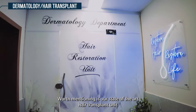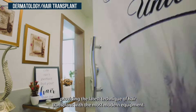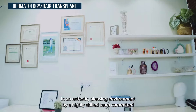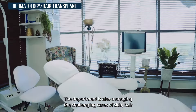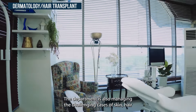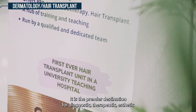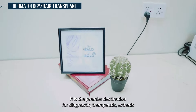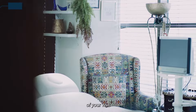Worth mentioning is our state-of-the-art hair transplant unit, providing the latest technique of hair transplant with the most modern equipment in an aesthetically pleasing environment by a highly skilled team committed to giving you the best version of yourself. The department is also managing the challenging cases of skin, hair, and nail diseases with administration of the latest treatments like biologics. It is the premier destination for diagnostic, therapeutic, aesthetic, and cosmetic treatments in the region, providing you with an experience worthy of your visit.